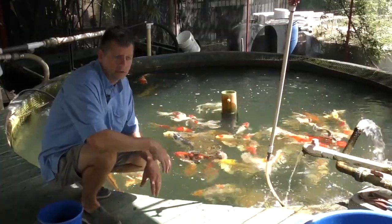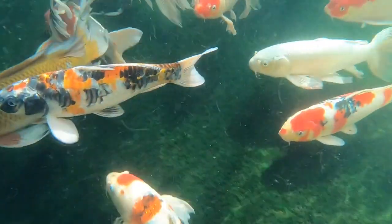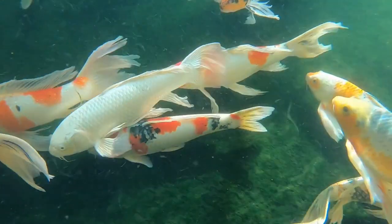And then those fish are sent off to great customers such as Earthworks, who are able to provide them on display and for sale to the general public 365 days a year.